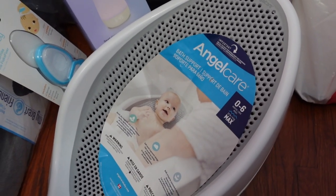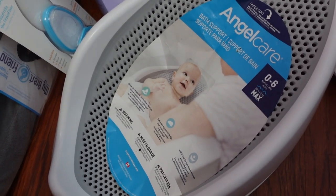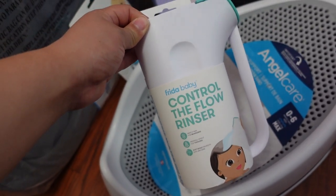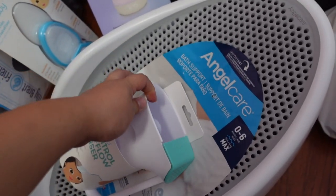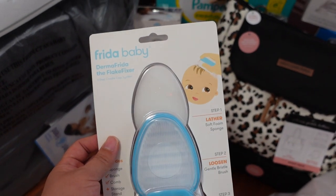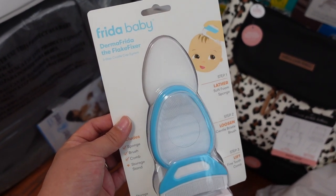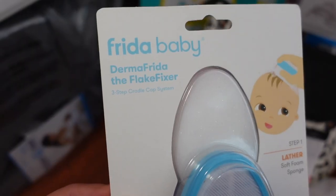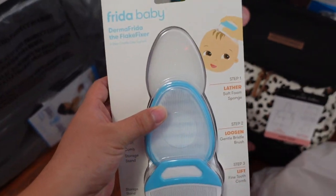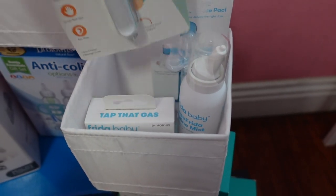First off for baby baths, I got this AngelCare bath support to put in the shower — it's for zero to six months. I also got this Frida Baby 'Control the Flow' rinser from a friend, so I really appreciate that. Then I got the Derma Frida 'The Flake Fixer,' which is a three-step cradle cap system. I saw this a lot on different TikToks so I thought I would add it to my registry.